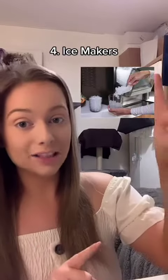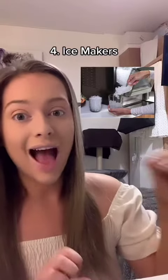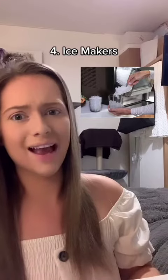And last up, ice makers. Can anyone confirm to me if these are like a really, really common thing? Ice makers here in the UK are not common. I've never seen a fridge here in the UK have one.